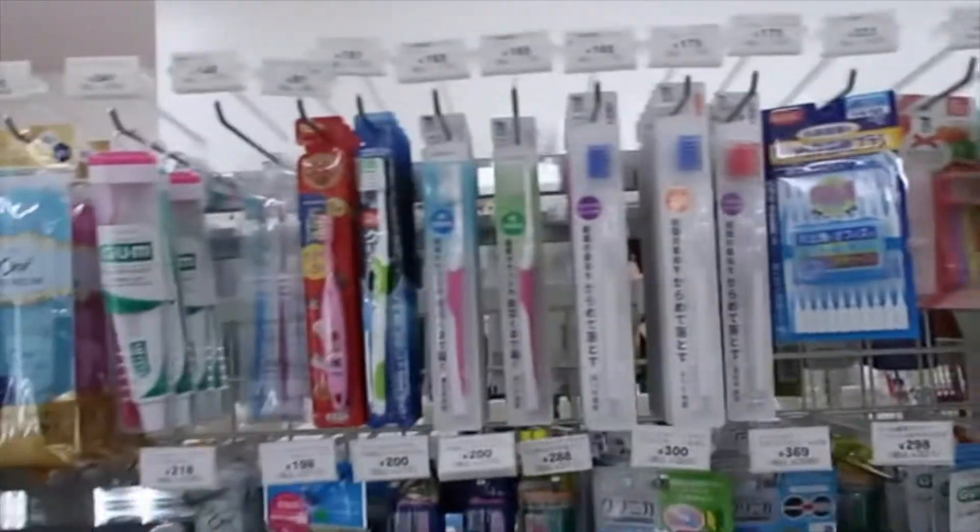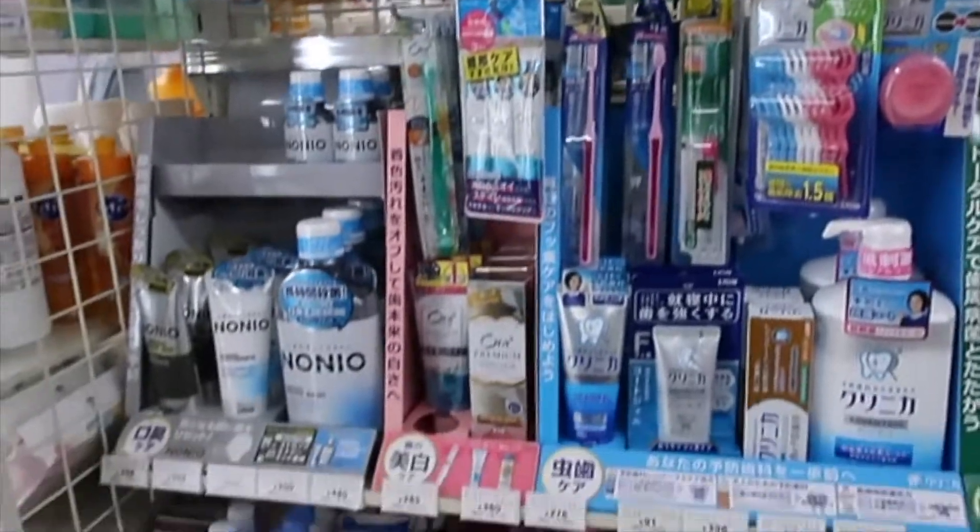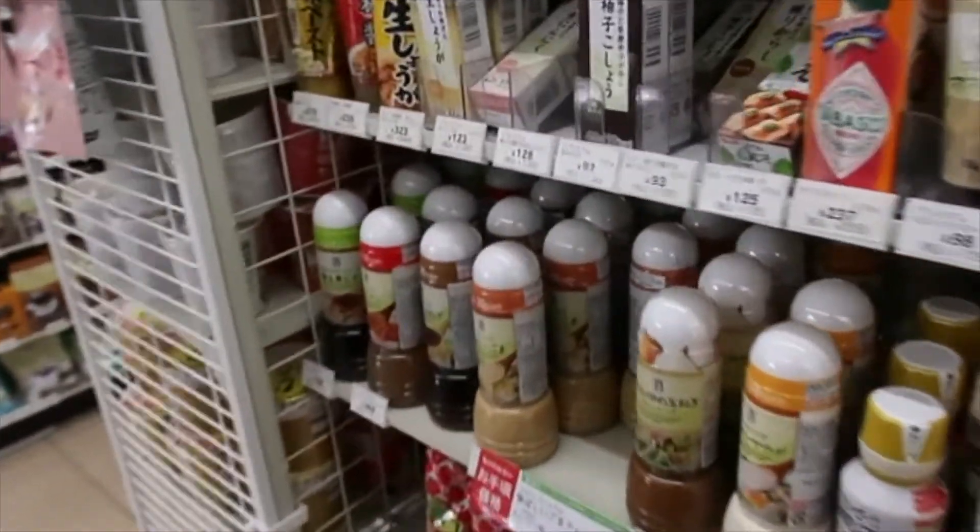Pretty much the same concept as American 7-Eleven. You have toothbrushes if you need to brush your teeth, and they have different types of sauces.